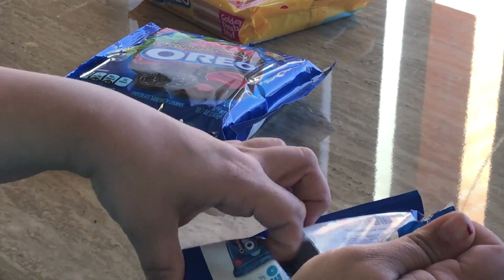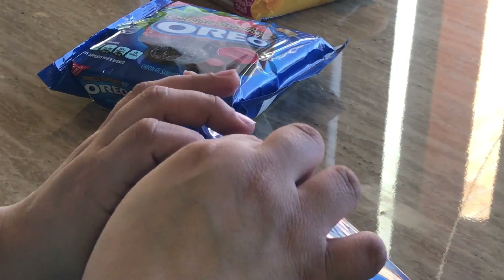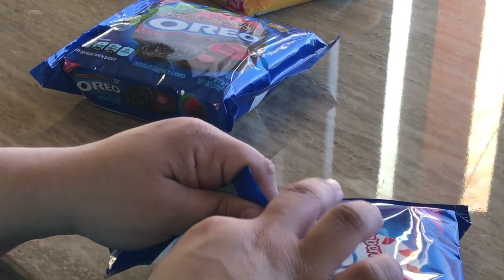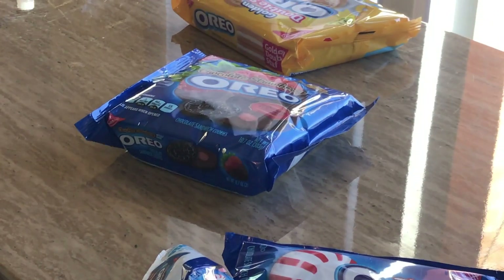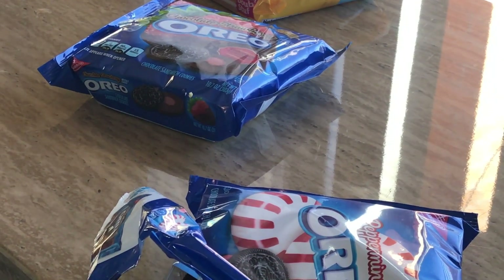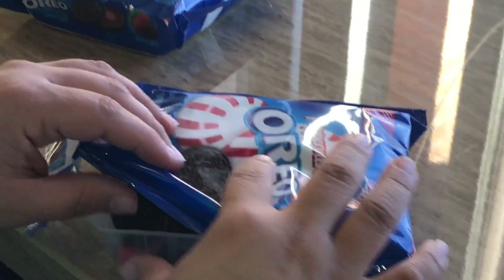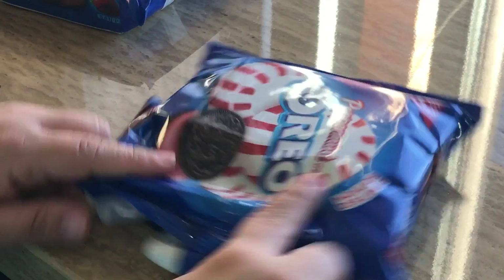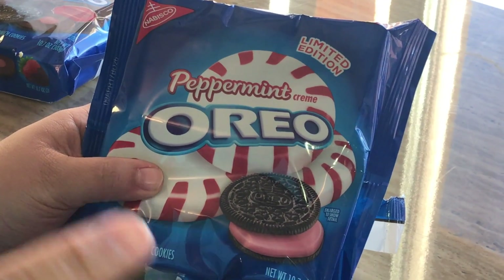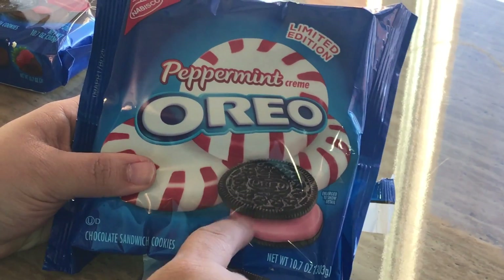Let's see if it really tastes like peppermint. I don't know what I'm gonna do with all these cookies. All right, let's chew. Oh my god, this does taste like peppermint! You get that peppermint kick once you bite into it — that breeze. This does taste like peppermint; it's very close to the mint one too.